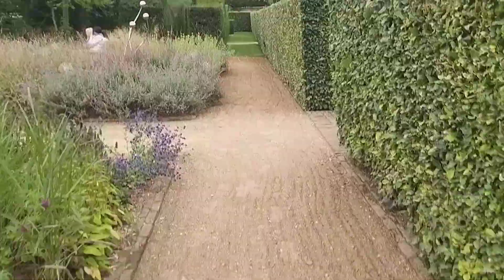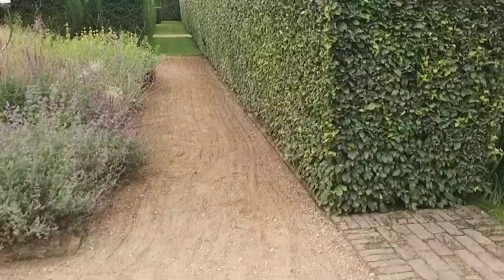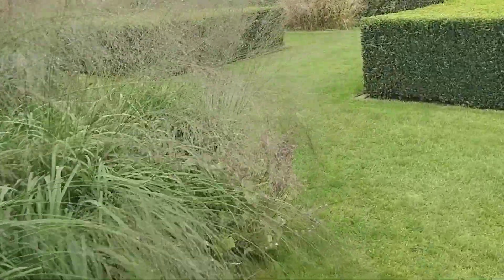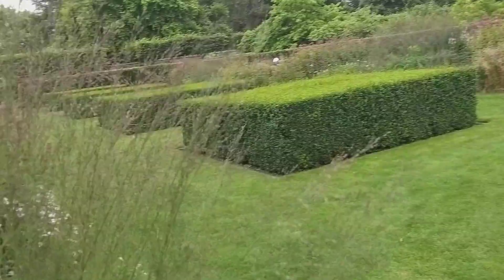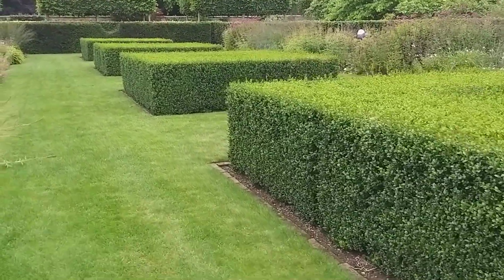Well kept. Beech hedges well kept. Box hedging too.